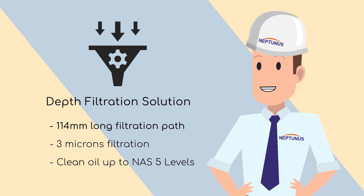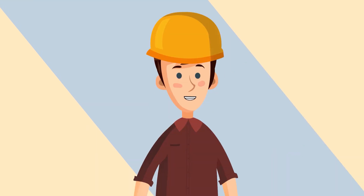Improving oil cleanliness by just one level can increase the lifespan of your equipment by a factor of 1.3. This sounds interesting, but how will it ensure there are no unplanned shutdowns?